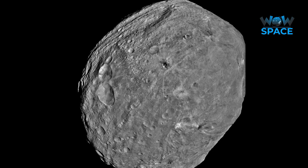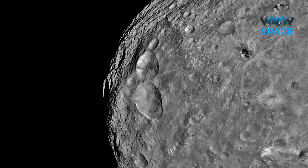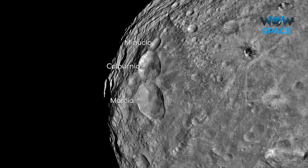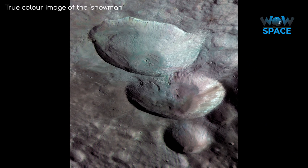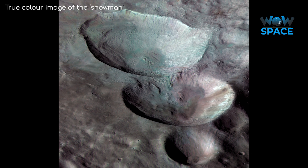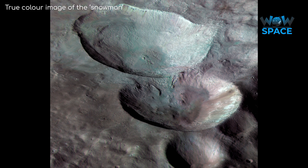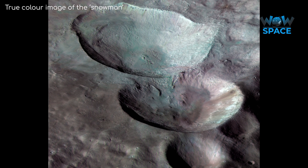It should be mentioned that the Marcia crater is part of a chain of craters which makes up the famous snowman found on Vesta. The terrain is relatively smooth around these craters, which is believed to be because a blanket of ejecta covered the region from the impacts, smoothing it over.